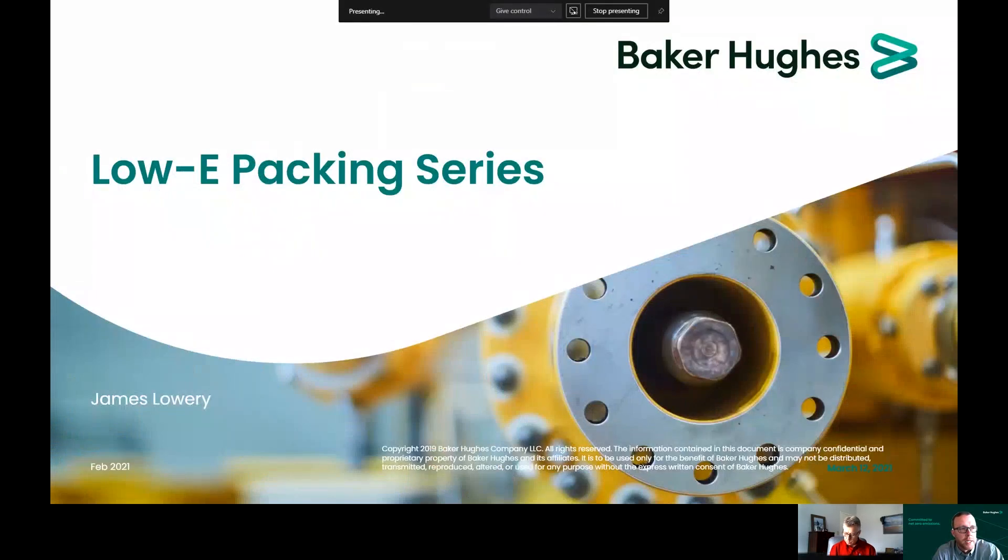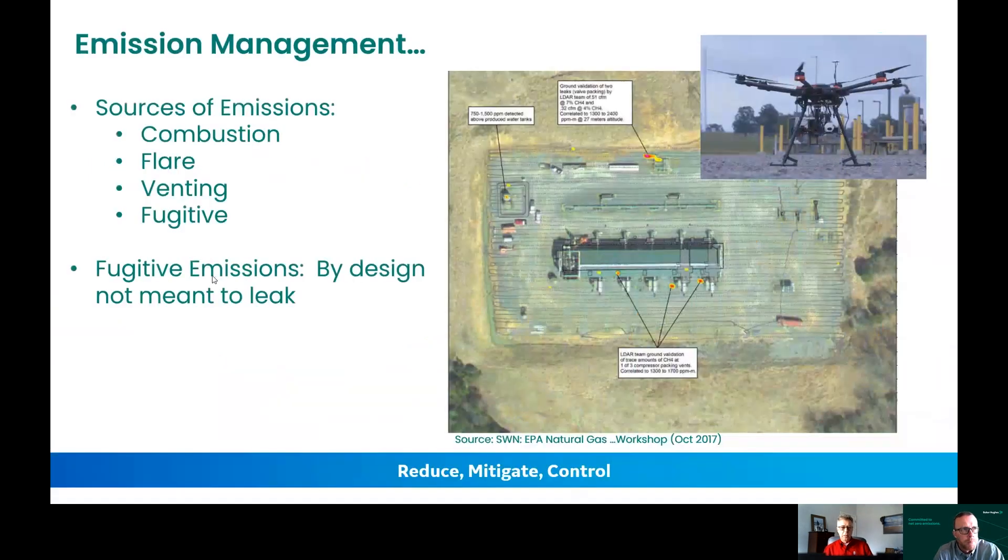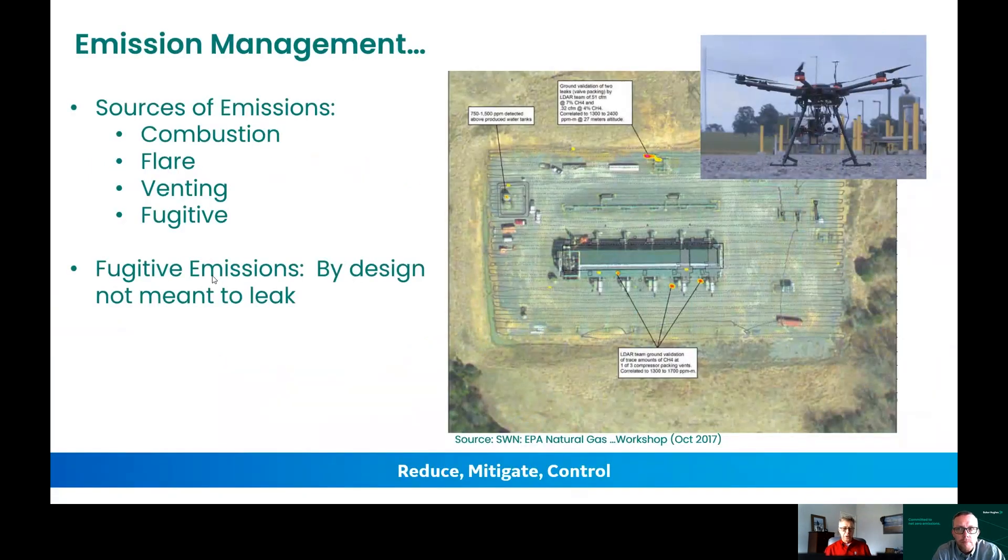Yeah, that's awesome, Bill. I really appreciate you having us here this morning so that we can talk about the 30-plus years that we've really focused on within the Masoneilan brand. So I'm going to go ahead and share a few slides here just to guide us through this little journey as we talk about this. Hopefully you can see my screen. I can, James. I like the word journey, so that's cool.